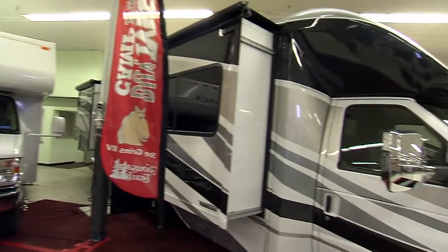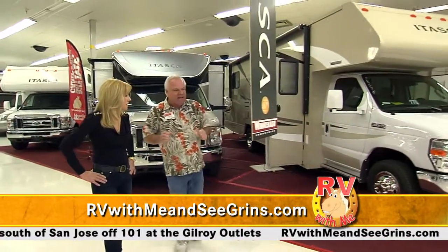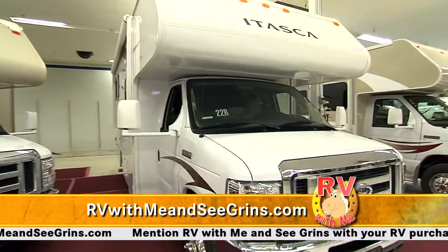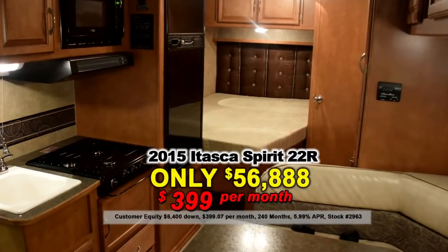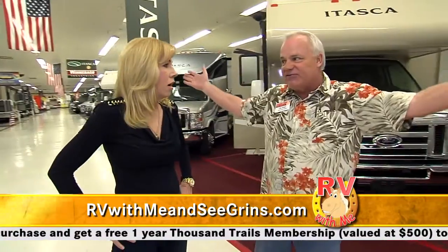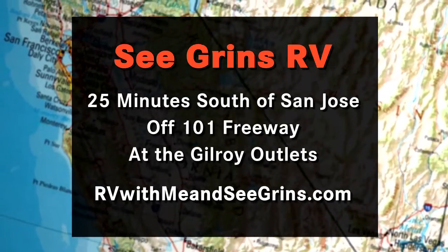Here's the Cambria — look at this paint job. You've got three slide-outs on this small little motorhome at 27 feet, gorgeous. We also make it in 30 feet. Spirit made by Winnebago Itasca — this is the spirit of a miracle. We've got this 22R Winnebago Itasca, normally $72,000, on sale at $56,888, $6,400 down, payment of $399 a month. And you can write off all the interest as a second home. There's an RV here for everyone at Segrins RV — just 25 minutes south of San Jose, right off the 101 freeway at the Gilroy Outlets. An RV for every lifestyle, every budget, every make, and every model.